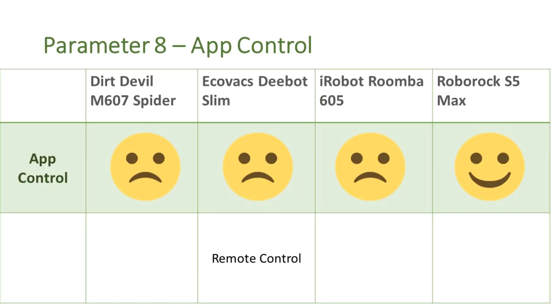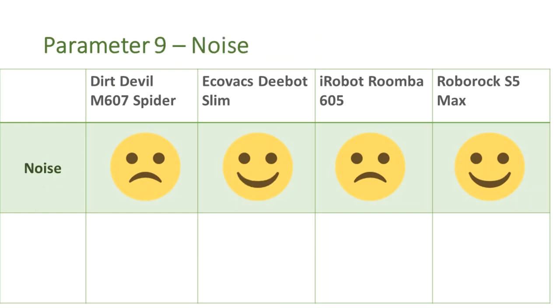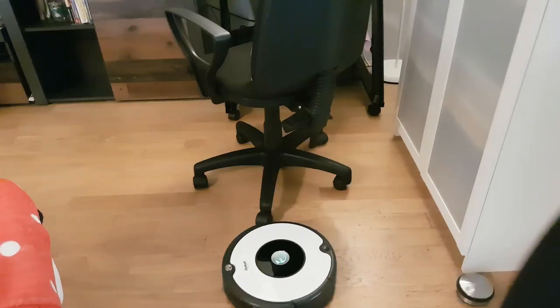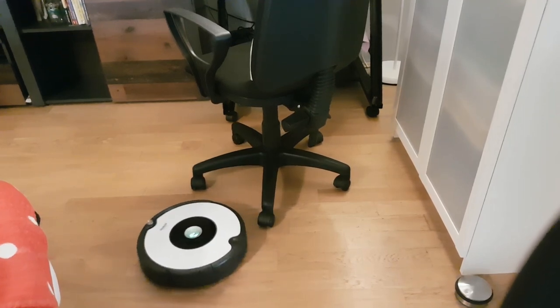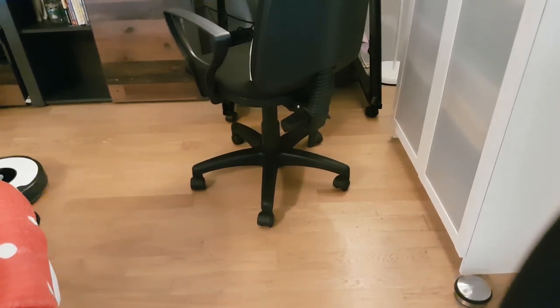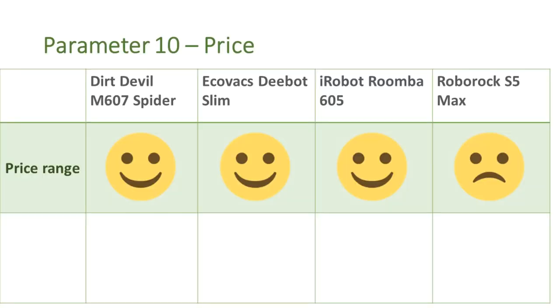Parameter number 8 is app control. With the exception of the Roborock S5 Max, the other vacuum cleaners cannot be controlled via an app. Parameter number 9 is noise. The Dirt Devil Spider and the Roomba 605 are quite loud. The Roborock S5 allows you to choose the cleaning mode with different noise levels, which is a great feature. The Ecovacs D-Bot Slim is quite okay in terms of noise. Parameter number 10 is price. The first three vacuum cleaners are in the budget range — I bought them on Amazon Prime Day for under 100 euros each. The Roborock S5 Max is priced around 400 euros currently, but it is fully packed with a lot of useful features.